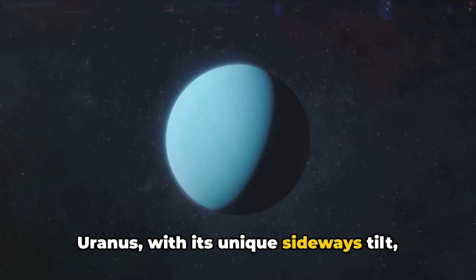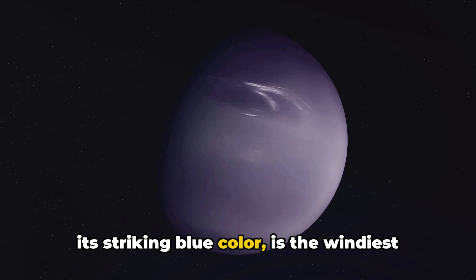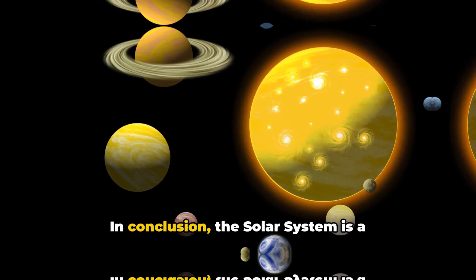Uranus, with its unique sideways tilt, rotates almost perpendicular to the plane of the solar system. Last but not least, Neptune, known for its striking blue color, is the windiest planet, with winds reaching speeds of up to 1,600 miles per hour.